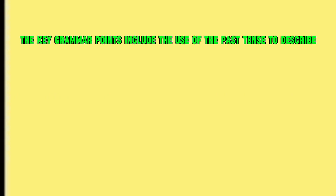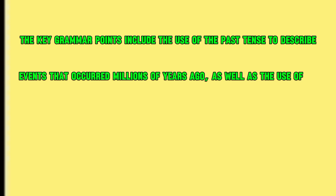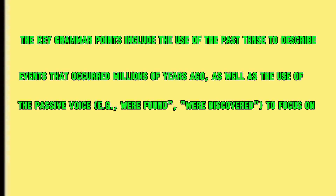The key grammar points include the use of the past tense to describe events that occurred millions of years ago, as well as the use of the passive voice — e.g., were found, were discovered — to focus on the findings rather than the researchers.